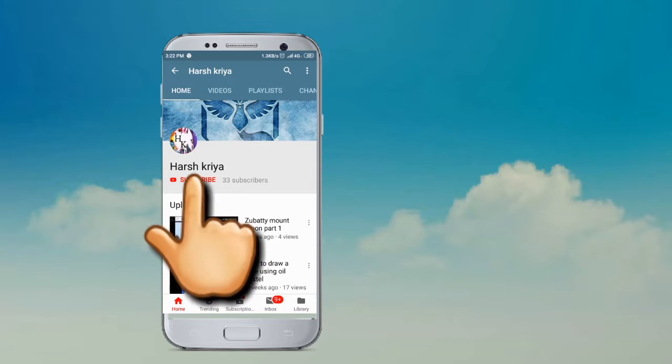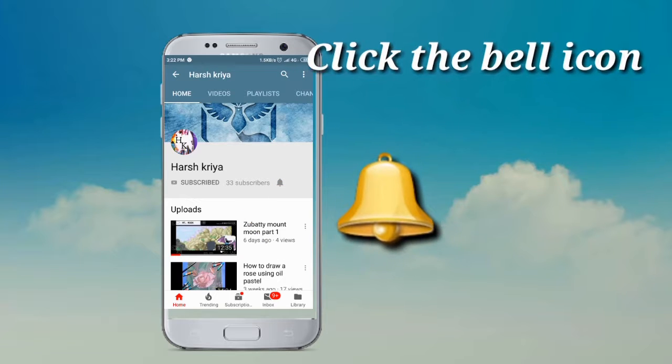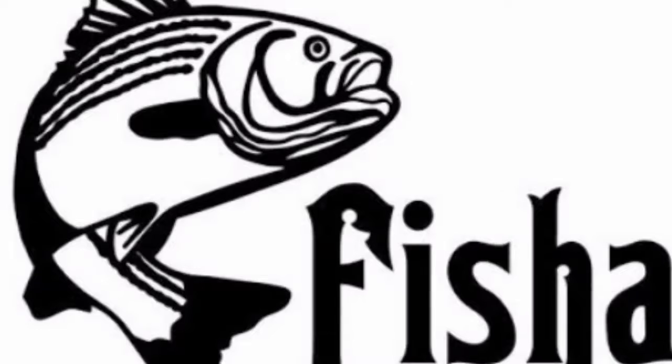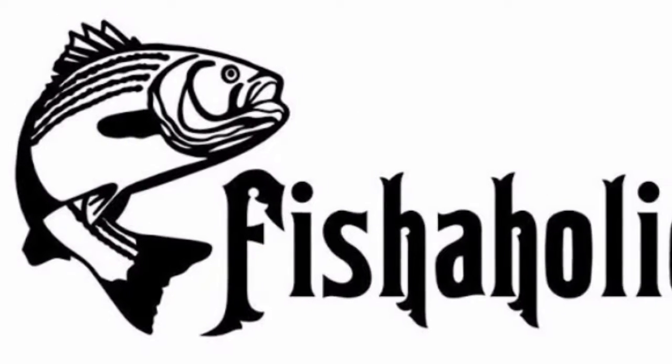Please click the subscribe button and you'll see a small bell icon next to it — click it to get instant notification of my videos. Thank you.